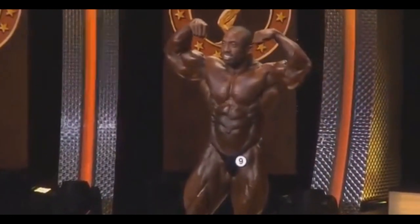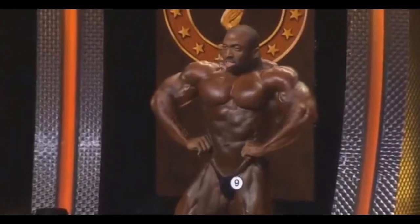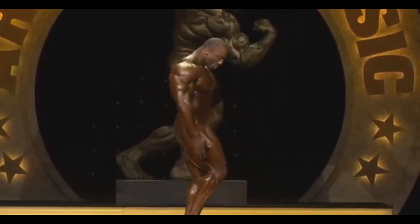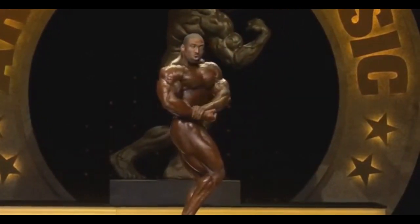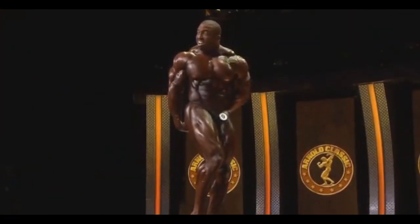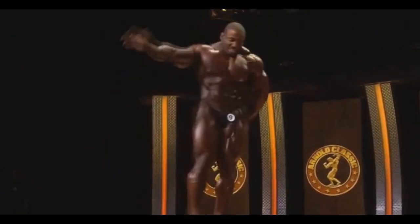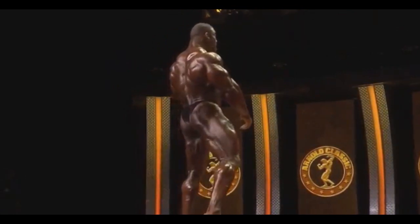We all know that Cedric is that kind of bodybuilder that if he nailed conditioning, if he came peeled like he did in 2016, he can win pretty much every competition. Of course, he lost in 2016 because it was against Kai Greene, who was also in one of his best shapes ever. But he really brought it that year and he won the next year, but the lineup was nowhere near as deep as it is this year. So now we're gonna have a really deep lineup and for that reason Cedric may be third place at the most.